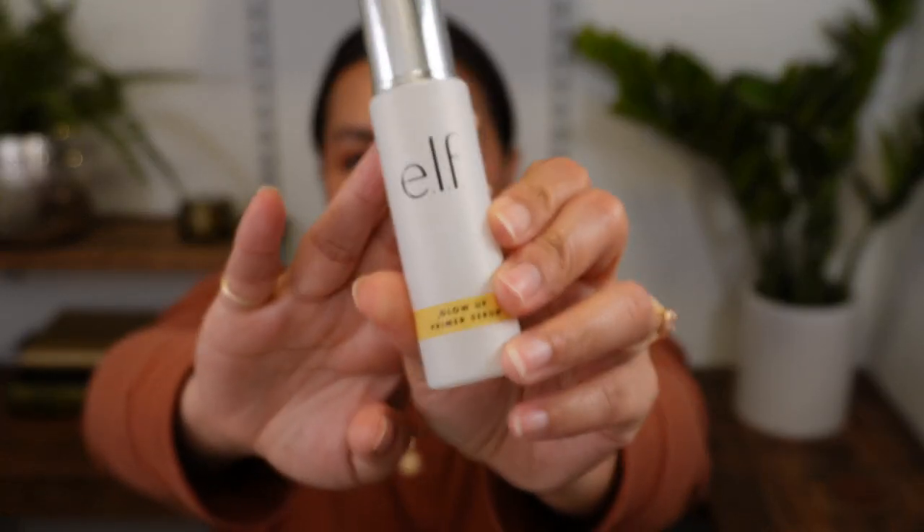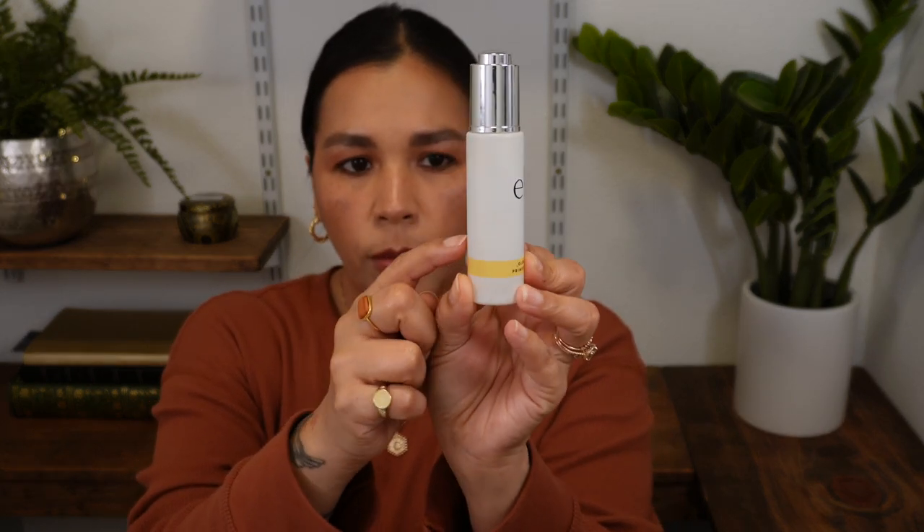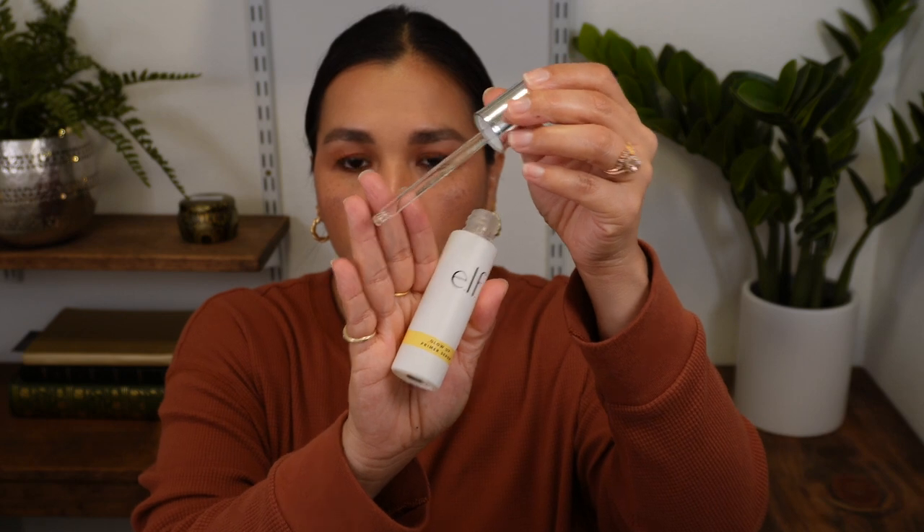Also going away is the e.l.f. Glow Up Primer Serum. I used this almost every day as my primer and got through a lot of it. It's probably around here. The only thing I don't like is the dropper dispenser — it's just not my preferred method for a product like this. It didn't do anything extra special to my skin as a primer, so I'm ready to let that one go.